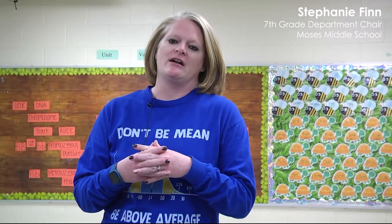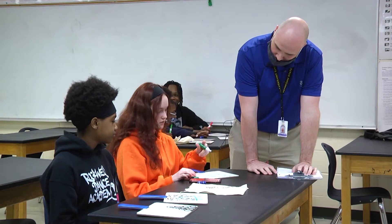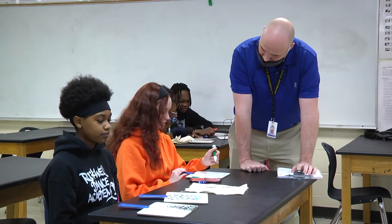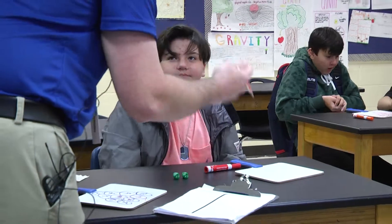We chose our students for our MBI Live class — which is what we call it here at Moses — by doing a triangulation of sorts. We looked at milestone data, though the latest we had was 2019. We also looked at MI scores and teacher recommendations, because sometimes just looking at a test score doesn't tell us whether a kid would benefit from the program. We got those lists together and performed what's called a GLOSS on those students.